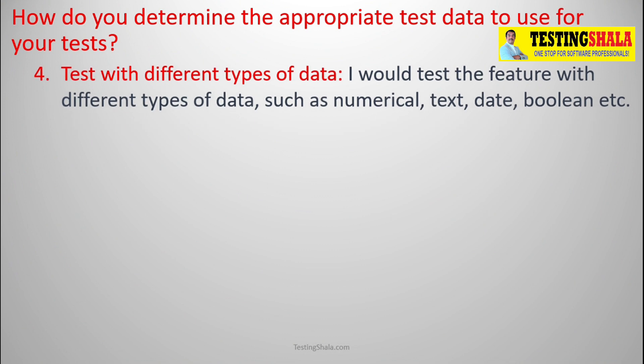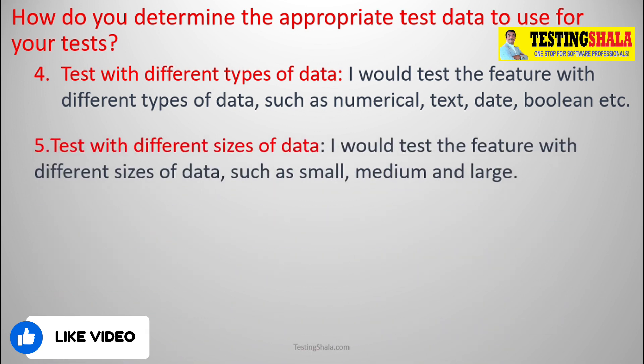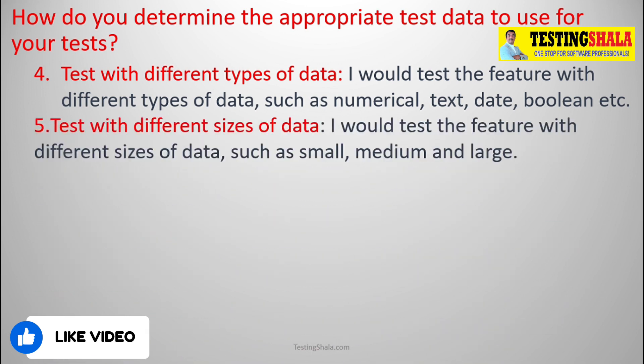The fourth one is putting different combinations of test data by considering various numerical, text, date, and boolean values, so that we ensure the application is able to handle what it is supposed to handle without throwing exceptions or error messages for different data types. The fifth one is the size of the data — considering small, medium, and large data. For example, a ten-digit number may fail while a two-digit number works fine.